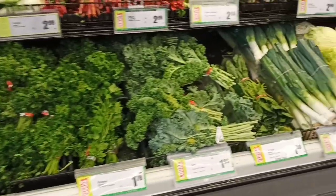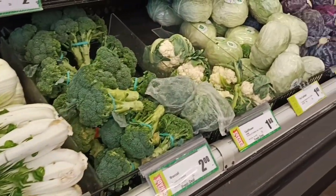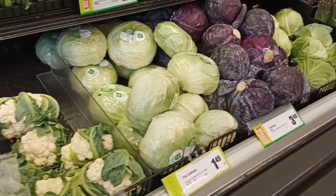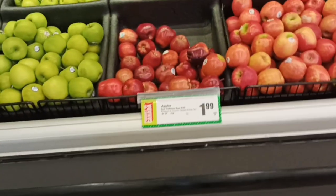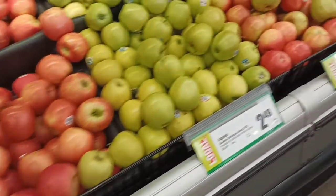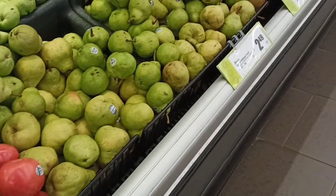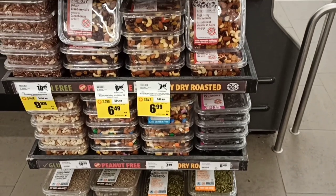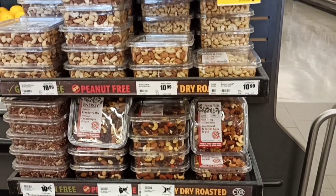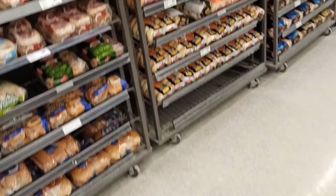If we talk about green vegetables — broccoli, spinach — prices start at $0.99 and go up to $4-5 dollars depending on what you get. Apples are my favorite; you can get a good quantity for $2-3 dollars. If you don't like apples, there are other options around $5 dollars. There is a great variety here in Canada.